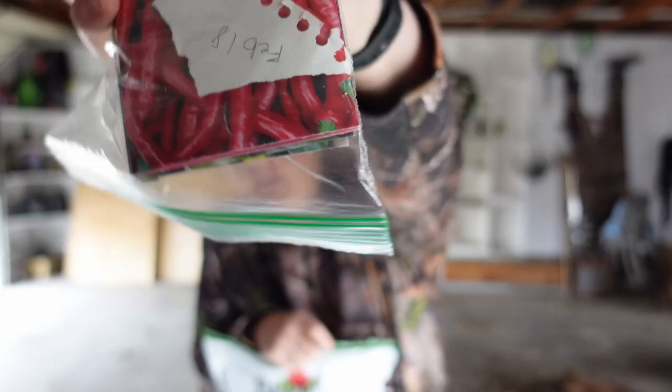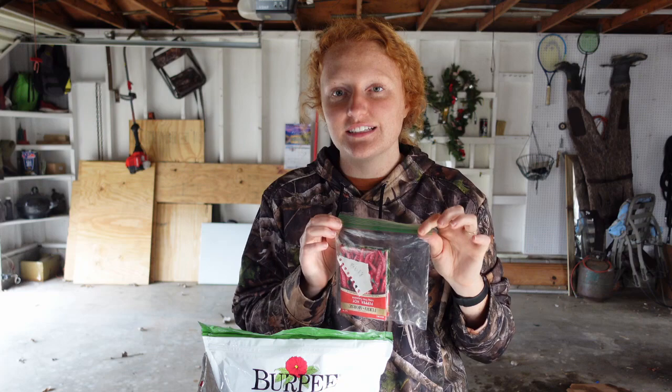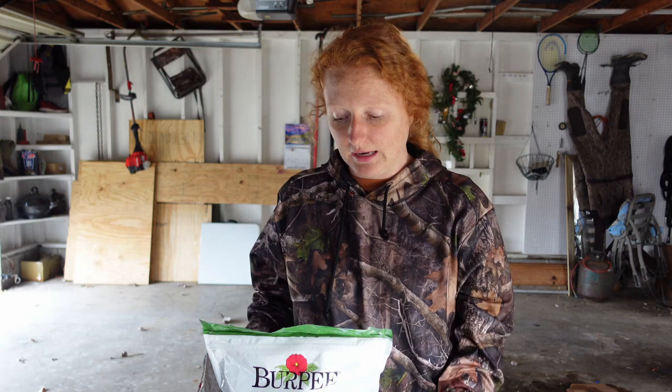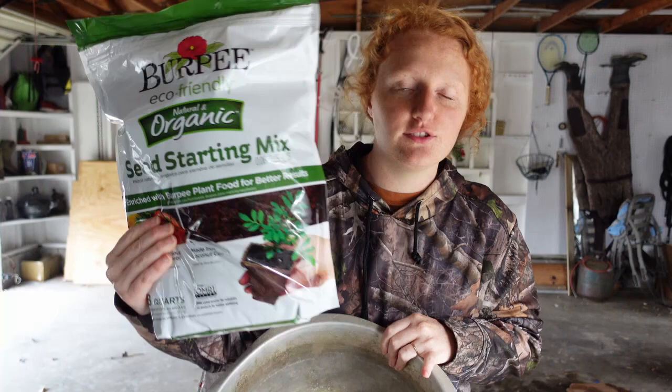So without further ado, let's get into it. The first thing I'm going to do is pick out my little package that I had organized last week — the one that said my date and when my seeds need to be started. I have my February 18th packet here and I'm going to be planting these seeds today. It's actually February 19th; I didn't get around to it yesterday. I have my packet of seed starting soil and a tub because I'm going to mix this soil in with some water to make sure it's nice and moist when I put them into their cells.